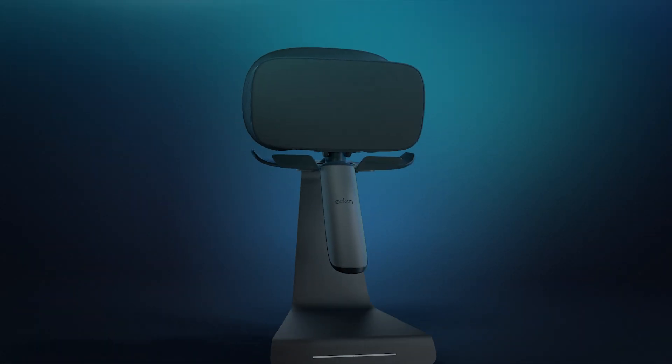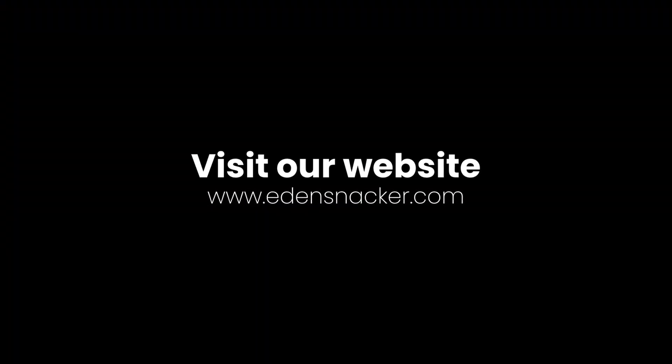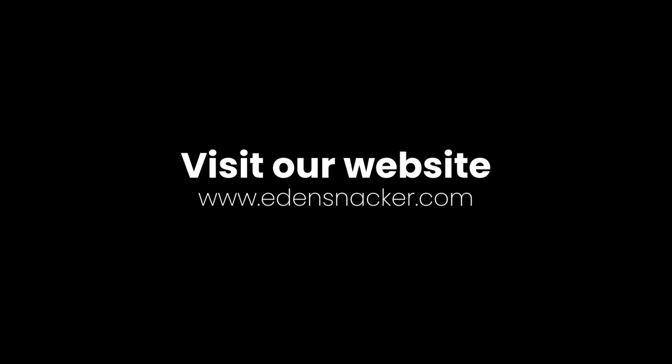Eden Snacker is VR designed for people. VR made easy. Join us on this journey. Visit our website to find out more about our partner program for brands, businesses, ad agencies and creators.